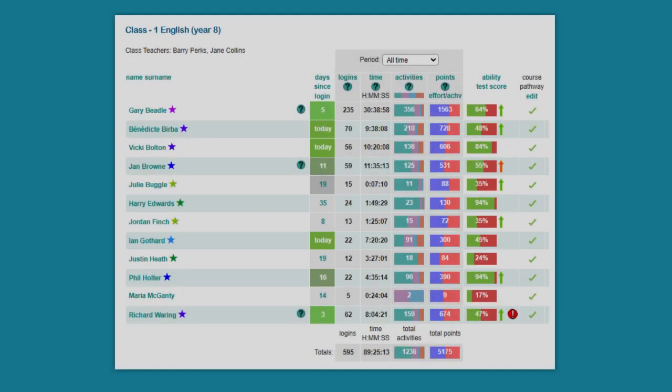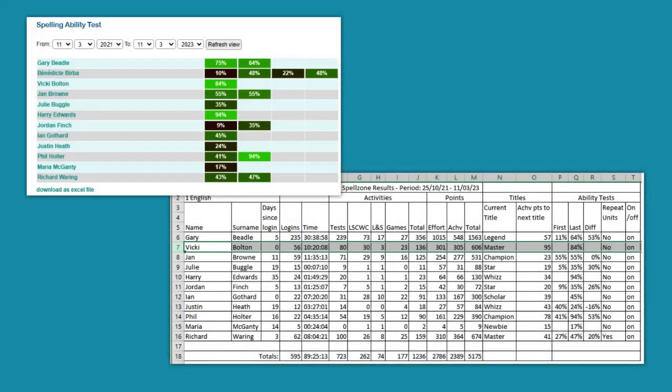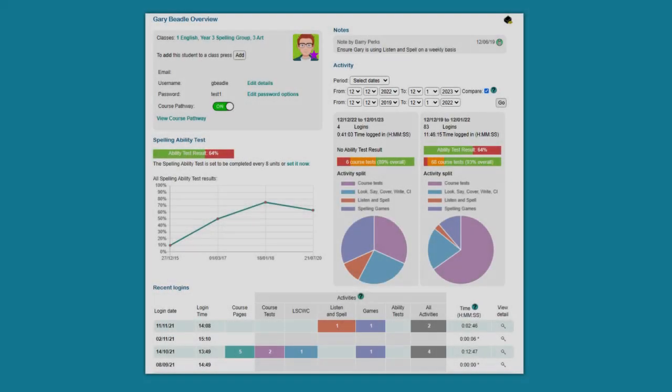With Spellzone, schools always know what their students are doing. With just a few clicks, teachers and senior leaders can download and print a variety of reports to monitor activity and track progress for an individual student, a class of students, or the whole school.